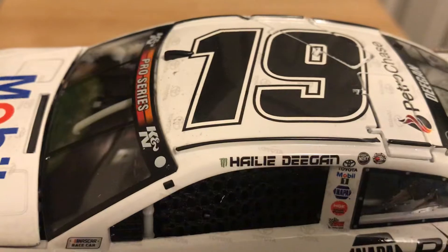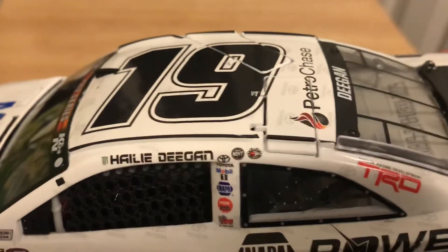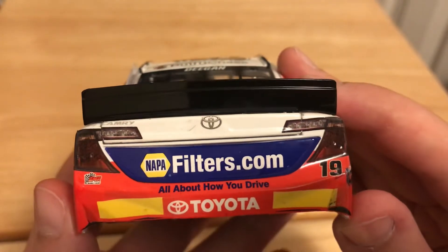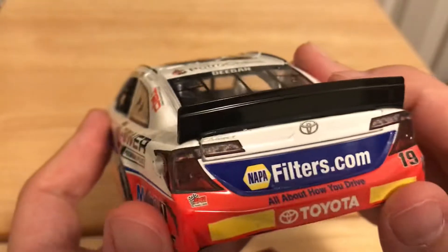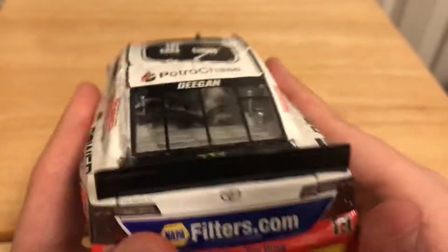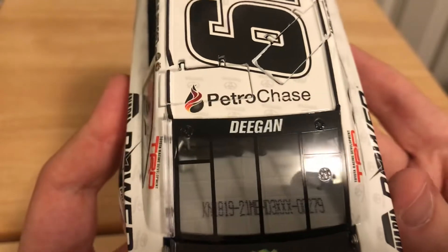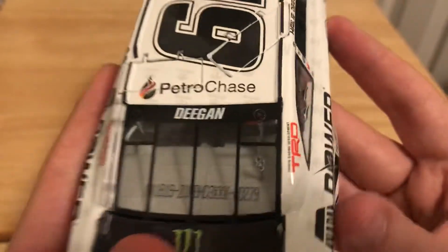Haley Deegan's name on the name rail along with the Monster Energy logo. NASCAR NEXT logo and the K&N Win decal sticker. Here on the back you got NapaFilters.com — 'How About How You Drive?' — number 19, BMR. You got your Rookie Stripes back here. Decal-side you have Monster Energy and Deegan's name on the rear name rail.